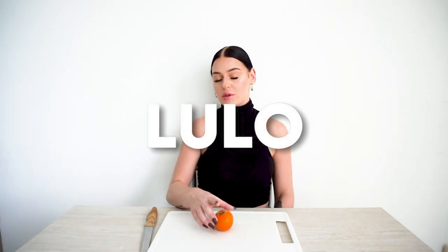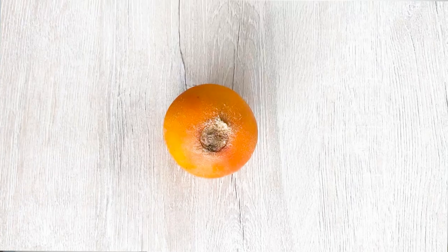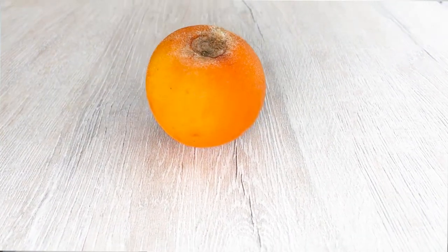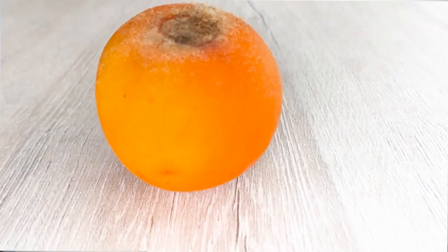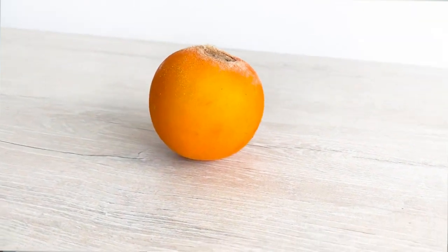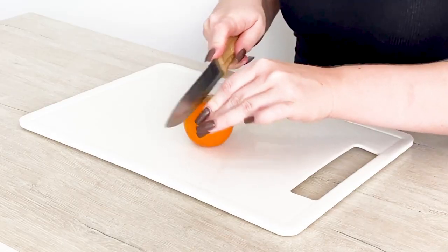The next fruit I have is one of Colombia's favourites — it's the Lulo. The outside texture seems to be a bit fuzzy and spiky, and it leaves a bit of a residue. The Lulo has a firm translucent interior and pretty seeds. This is too tart to eat alone — you simply scoop out the flesh and blend with ice, water and sugar to make a refreshing drink. Apparently you don't eat this by itself, but I'm going to try it raw.